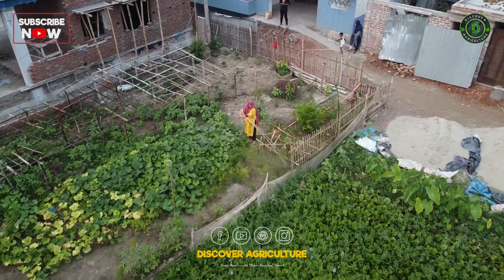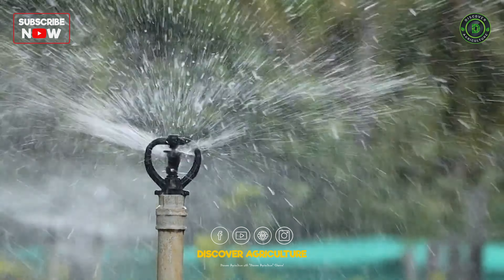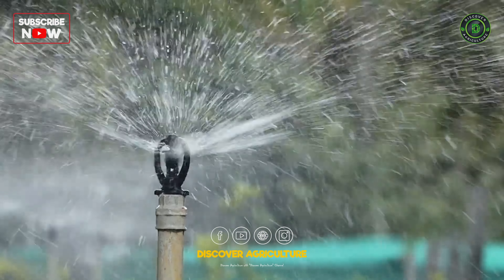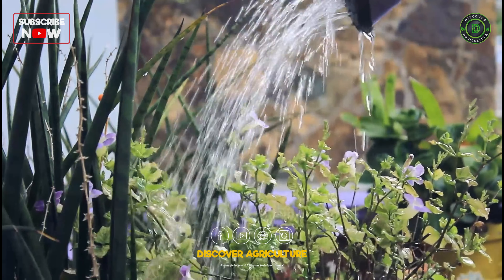Provide consistent moisture to your plants, especially during dry spells or hot weather. Avoid overhead watering to prevent fungal diseases. Instead, water at the base of plants in the morning.